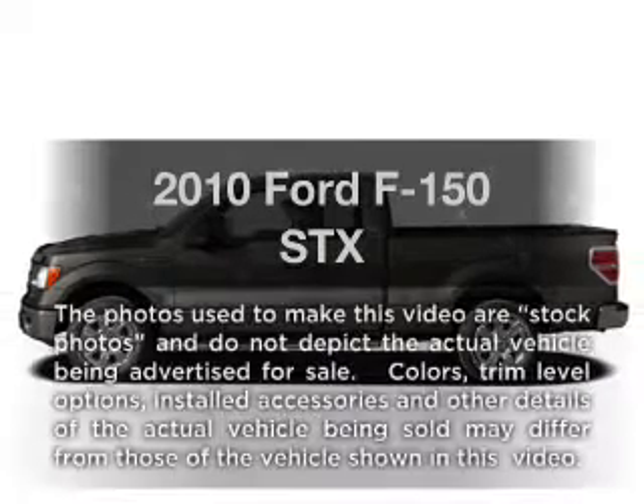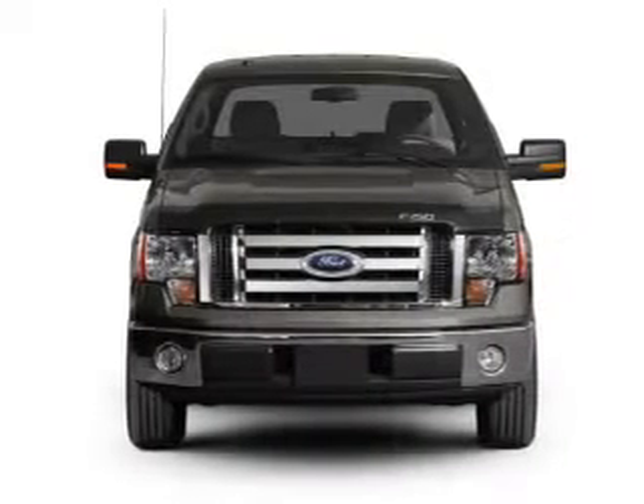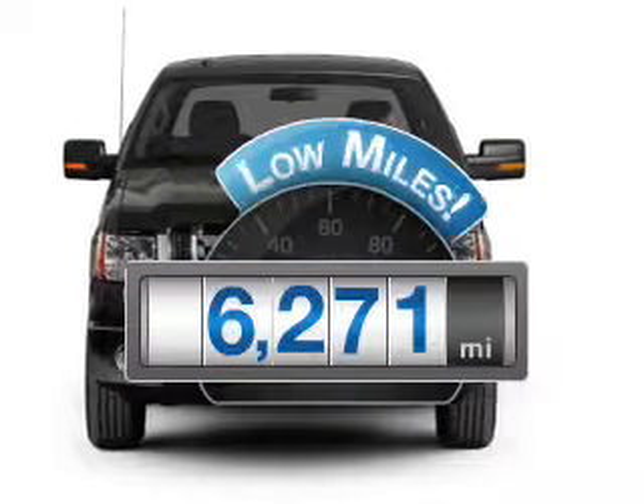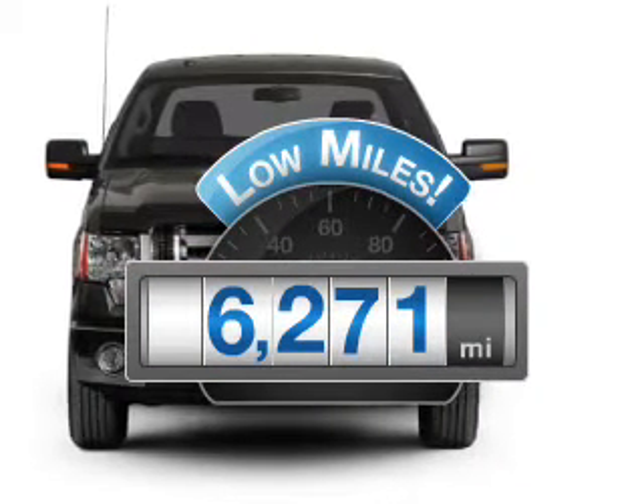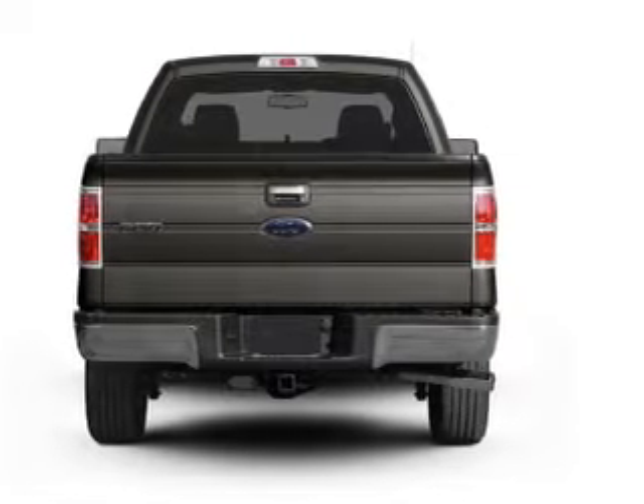Presenting the 2010 Ford F-150. Travel the roads in style and comfort in this great vehicle. Why worry about high mileage? Choosing a ride with lower mileage is the right choice for your busy life.